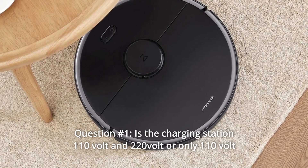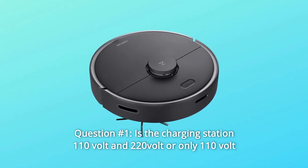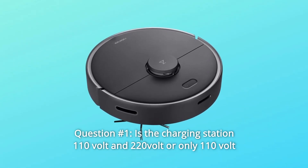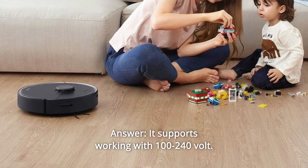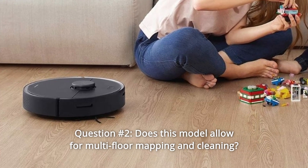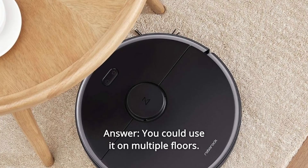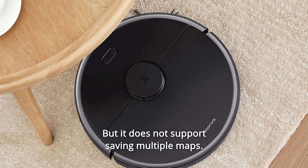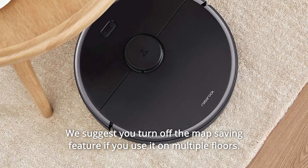Some common questions. Question 1: Is the charging station 110V and 220V or only 110V? Answer: It supports working with 100–240V. Question 2: Does this model allow for multi-floor mapping and cleaning? Answer: You could use it on multiple floors, but it does not support saving multiple maps. We suggest you turn off the map saving feature if you use it on multiple floors.